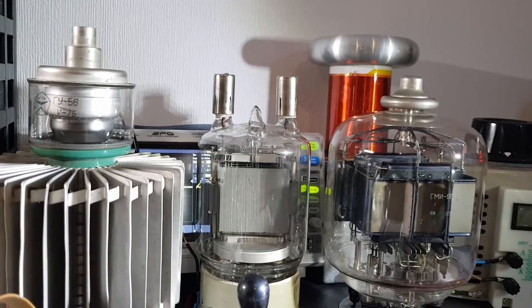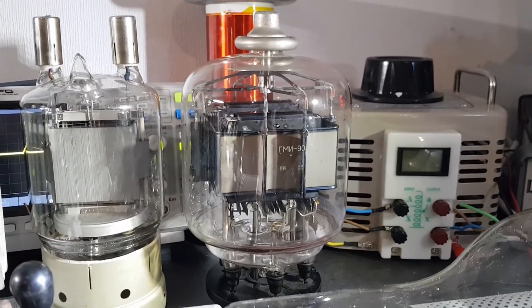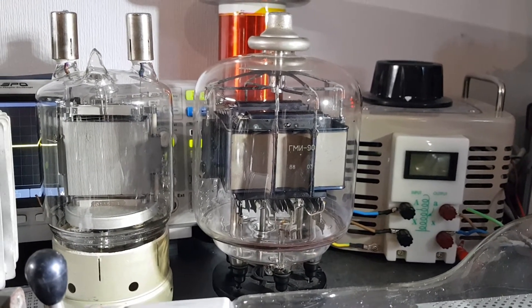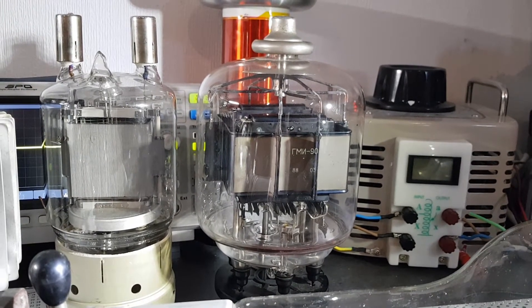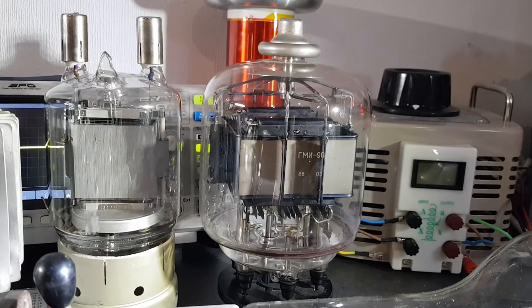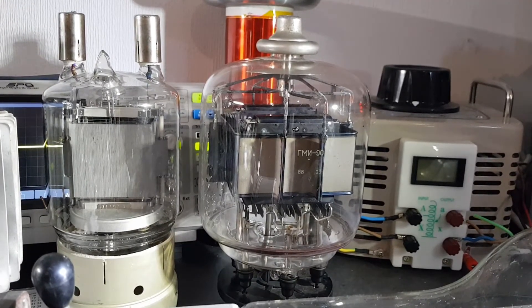We also have a second GU81, and then we have the Russian GMI-90. It's also a Tetrode and a very nice pulse tube — it was used in radar applications back in the day. The Russian military used a lot of very cool pulse tubes and radar applications.